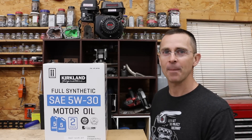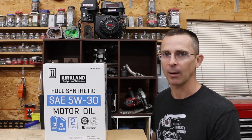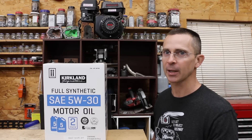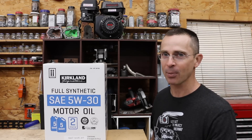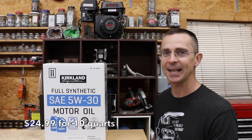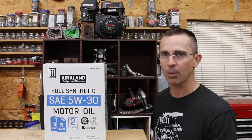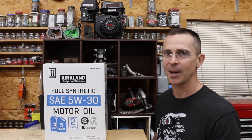In previous video episodes we've tested Amazon Basics as well as Supertech, and both motor oils performed very well. The question is can you save even more money with the new Kirkland Signature motor oil that Costco just began selling? This is a great price at $24.99 for 10 quarts. The same amount of oil at Walmart — the Supertech brand — would cost you about $35, so you could save about $10 on 10 quarts.